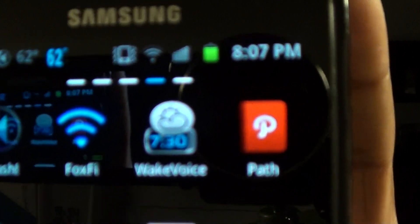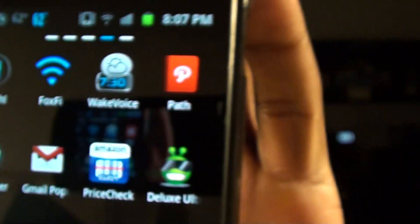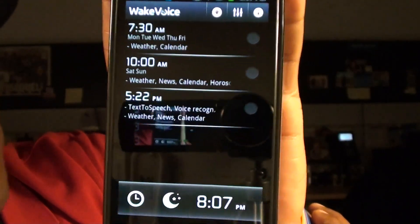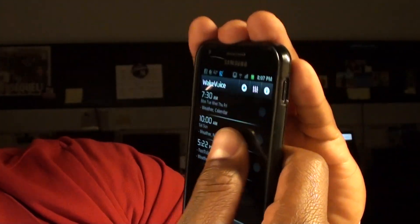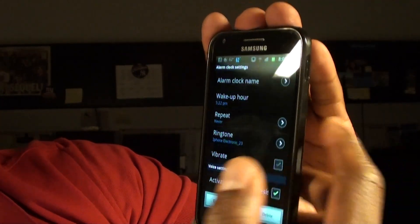Next we got Wake Voice. Wake Voice is a nice alarm clock and I've been using this for a minute — I like it. You activate Wake Voice and set it up just like a regular alarm, but it has a nice speech-to-text voice. You can also use your voice. You can set up any alarm you want, and this is the alarm I like to wake up to.